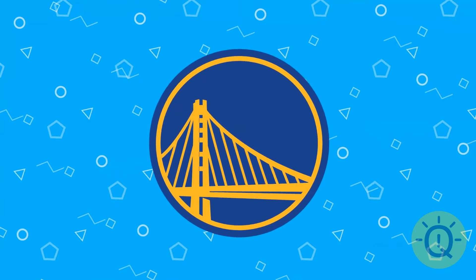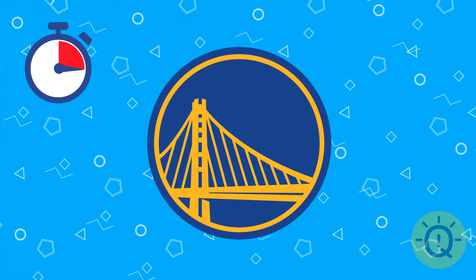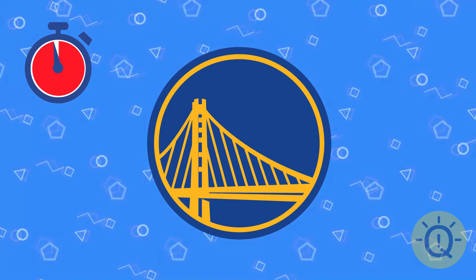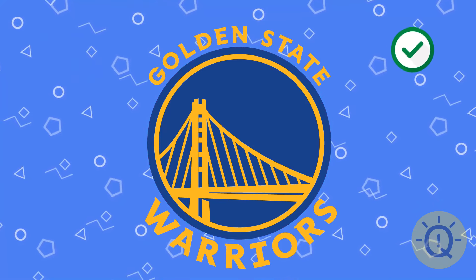What is this logo? Do you know? That's Golden State Warriors, a basketball team from San Francisco.